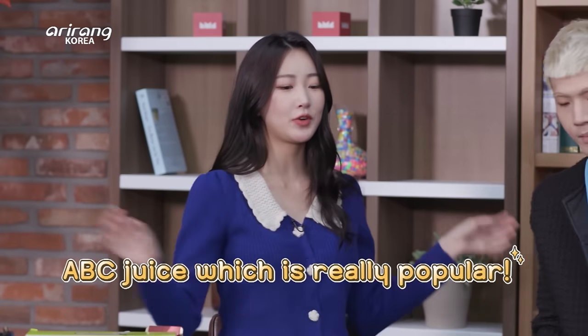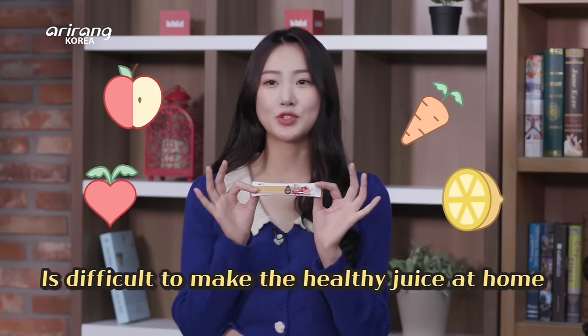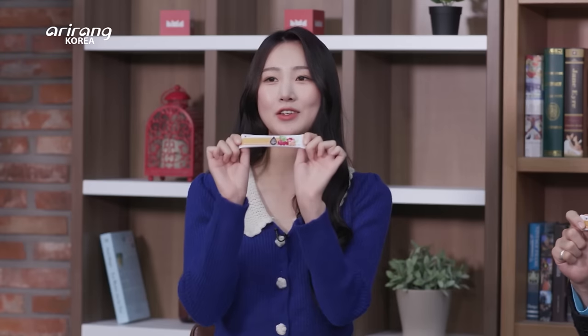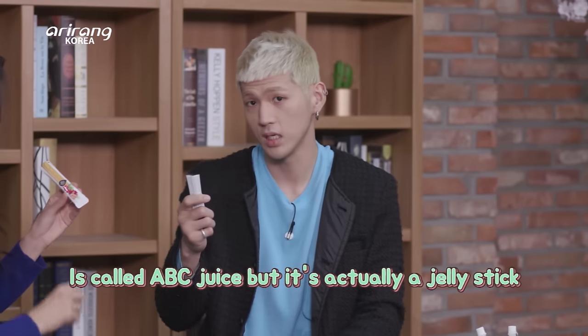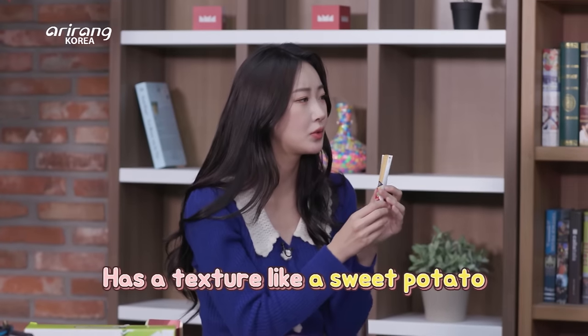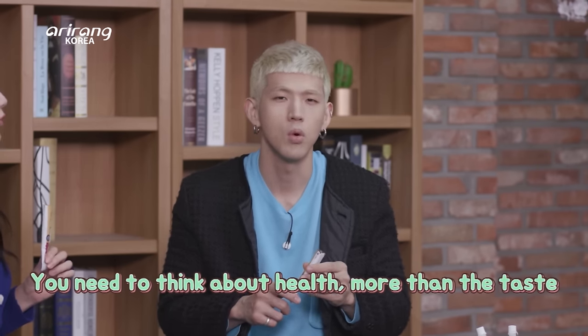Let's try ABC juice. It's really convenient and great as you just need to open up a pack and drink it. It's called ABC juice but it's actually a jelly stick — sweet potato taste. It's one of those things where you really need to invest yourself and think about health more than the taste. For your health — we'll be completely honest.